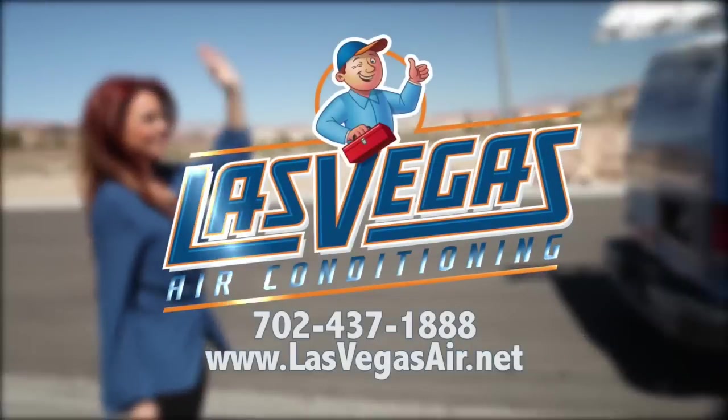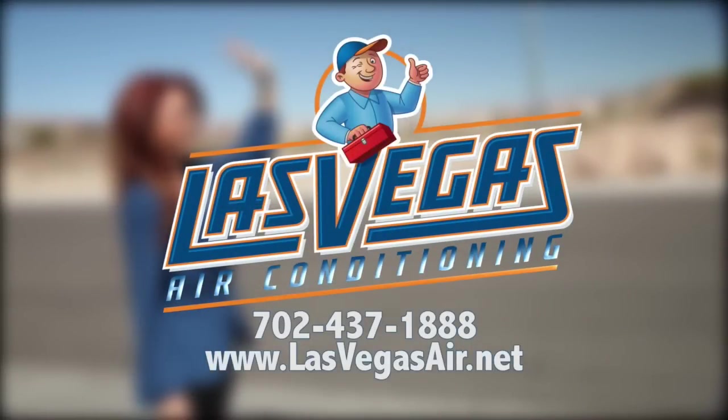Take care and God bless. Why would you choose anyone else? Las Vegas Air Conditioning.